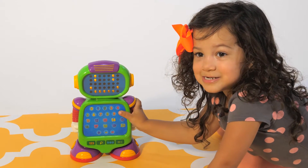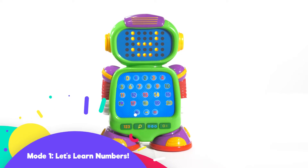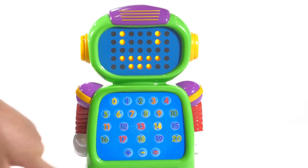Learn all about numbers and mathematics in three game modes. Mode 1: Let's learn the numbers and signs. Please press a button. This is the number 17.